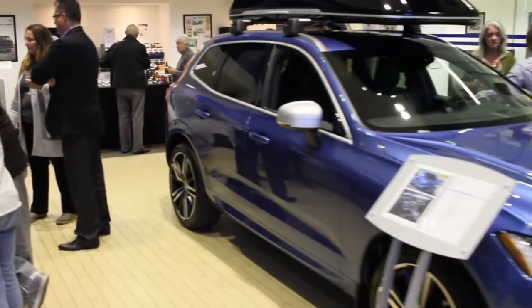The Volvo XC60 is now being introduced as its second generation for 2018.